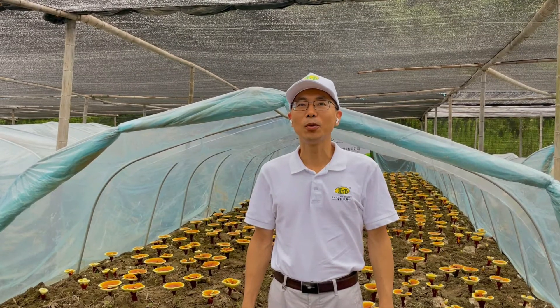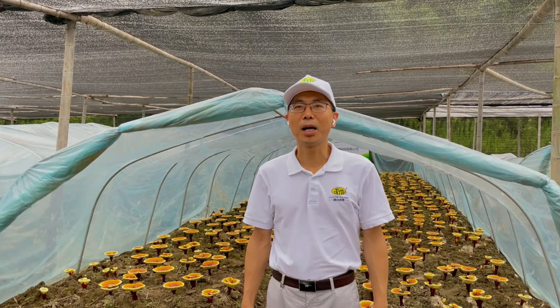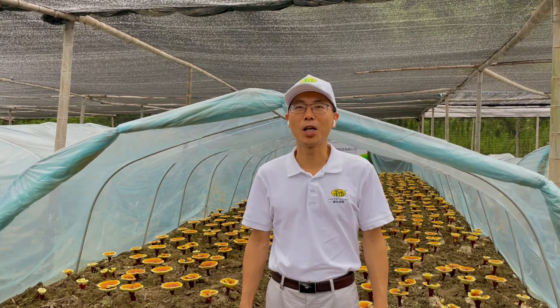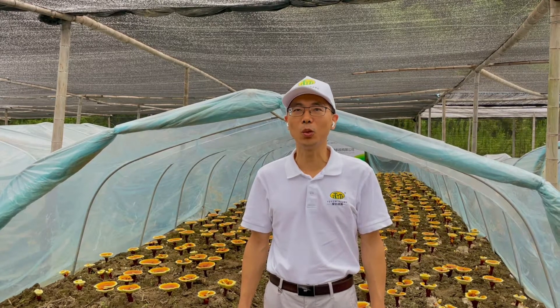Hello, my name is Hong Wei. I'm chief scientist of Baisan. Baisan is a professional mushroom cultivation and mushroom ingredients production company in the world.